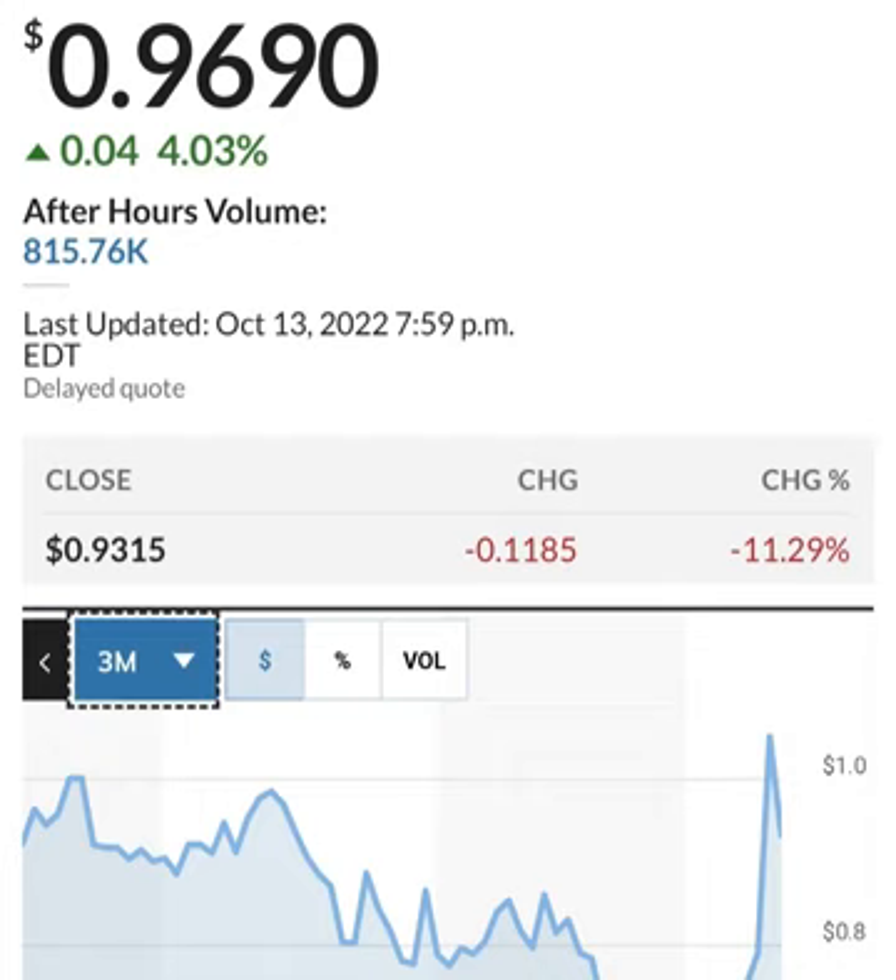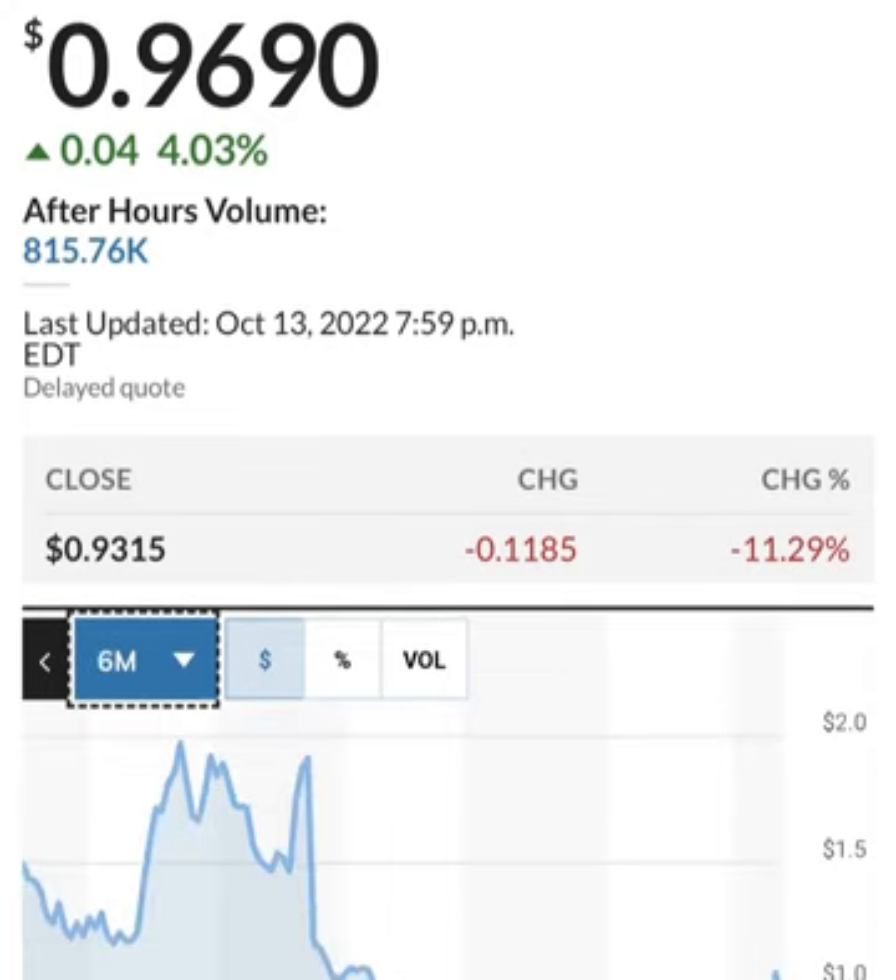Looking at share issuance - it looks like they issued more shares. This is in thousands, so 286 million shares. They are issuing about 2 to 3 million shares per quarter, which is not horrible - that's about one to two percent. But they are losing money so they have to do something to increase their cash.